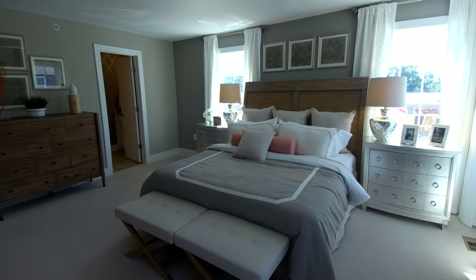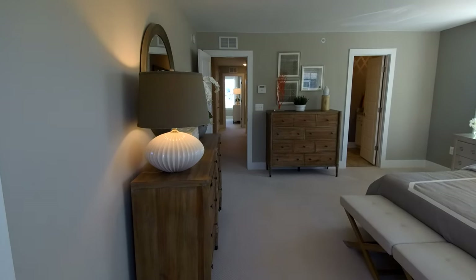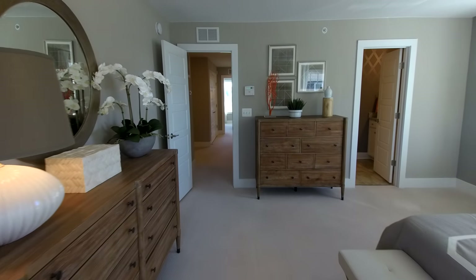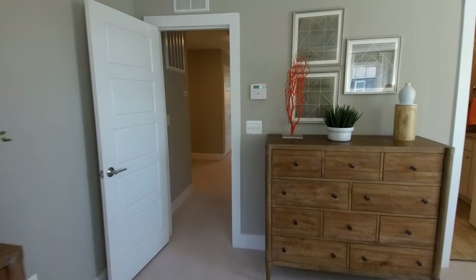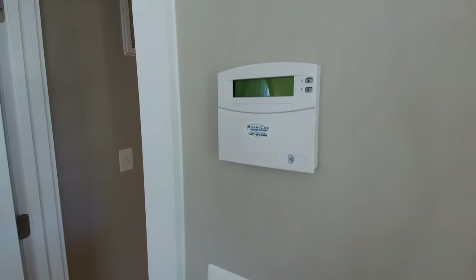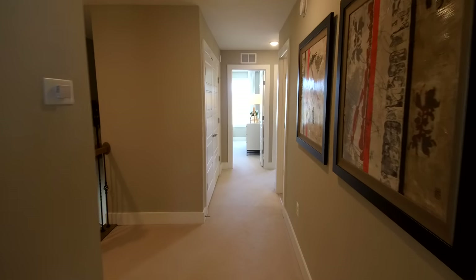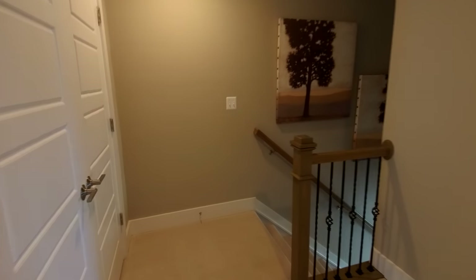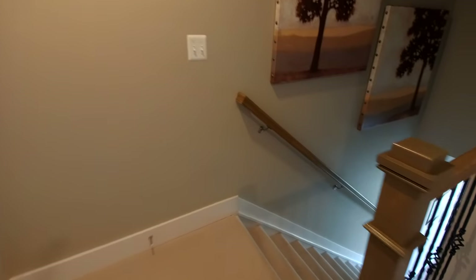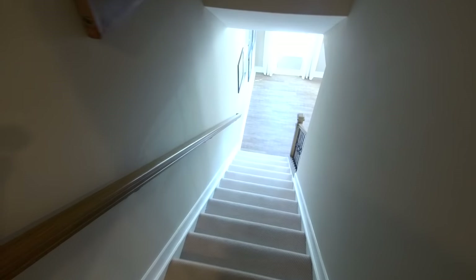That's a large bed they have in there and still plenty of room for traditional bedroom furniture as well. This home is a smart home — they've got special wiring packages so you can do all kinds of neat things technologically, and that is pretty standard in today's market.